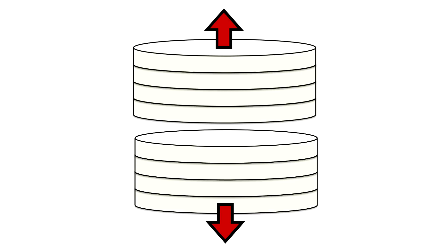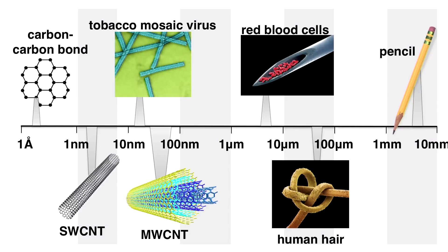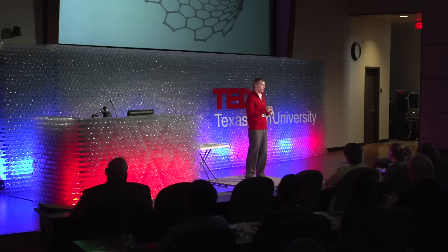Nanomaterials are the solution we have found. A nanomaterial has at least one dimension between 1 and 100 nanometers — a nanometer is a billionth of a meter. I work with multi-wall carbon nanotubes, which are rolled-up sheets of carbon. If you were to take 1,000 of these and lay them side by side, that would be about as thick as a human hair. Carbon nanotubes, because of their small size and the way those carbon atoms are bonded, have unique properties — stronger than steel, and more thermally and electrically conductive than copper.